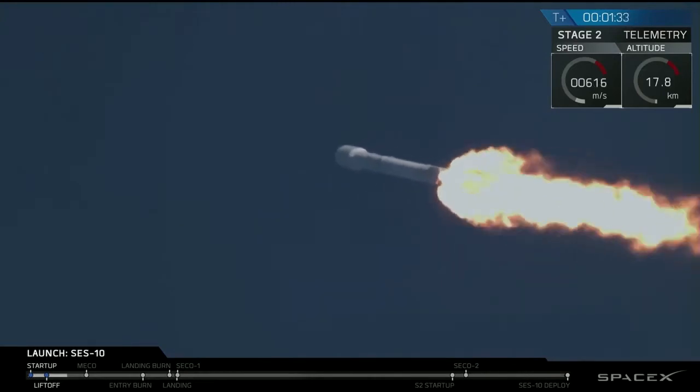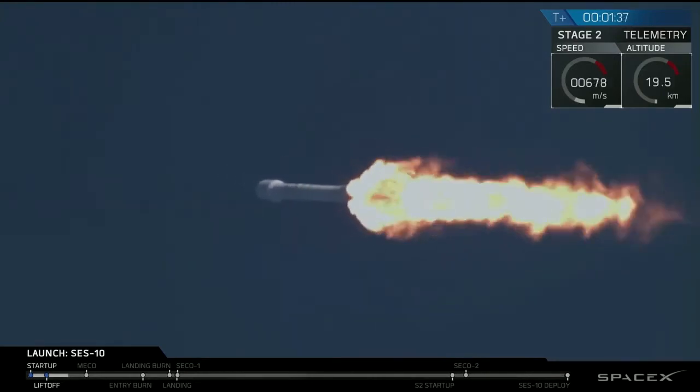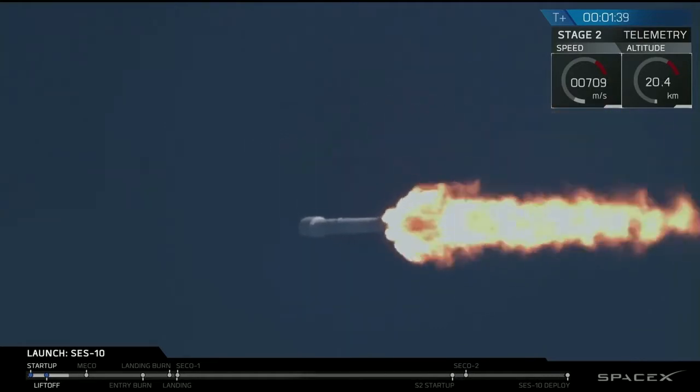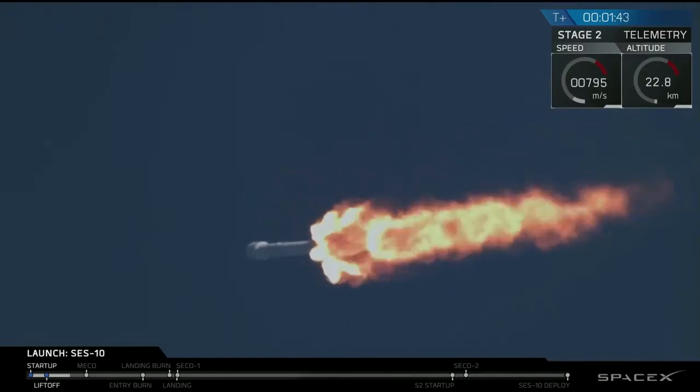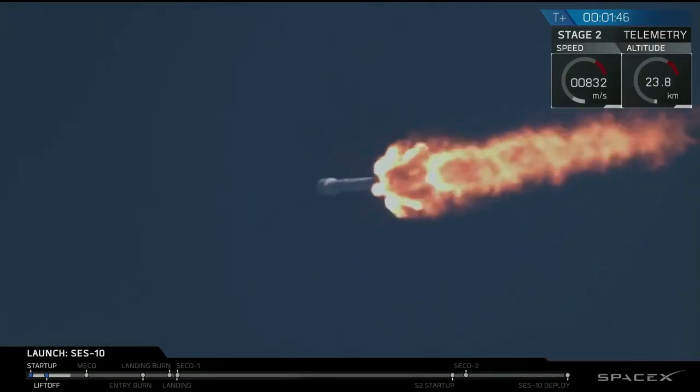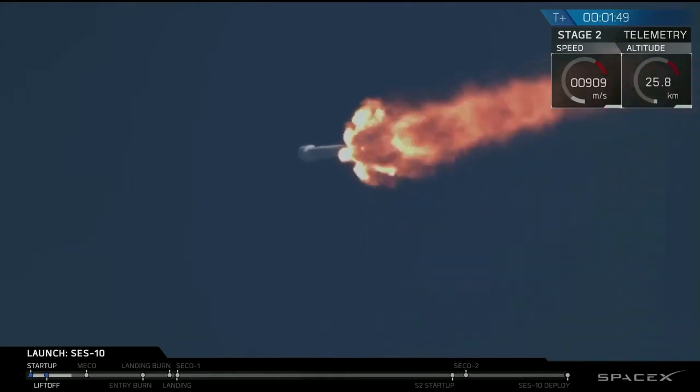We're throttled back up. Falcon 9 continues to head downrange. Trajectory is nominal. We're past maximum dynamic pressure — that's the portion of the flight where the velocity of the vehicle combines with the density of the atmosphere at lower altitudes to put the greatest stresses on the Falcon 9.